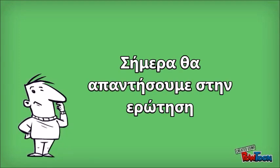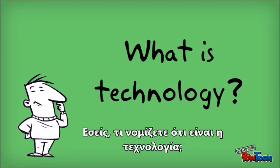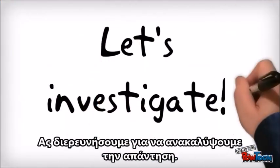Today we are going to answer the question, what is technology? When you think of technology, what do you think of? A telephone? A camera? But what about a table or a chair? Would you consider that technology? Let's investigate to find out.